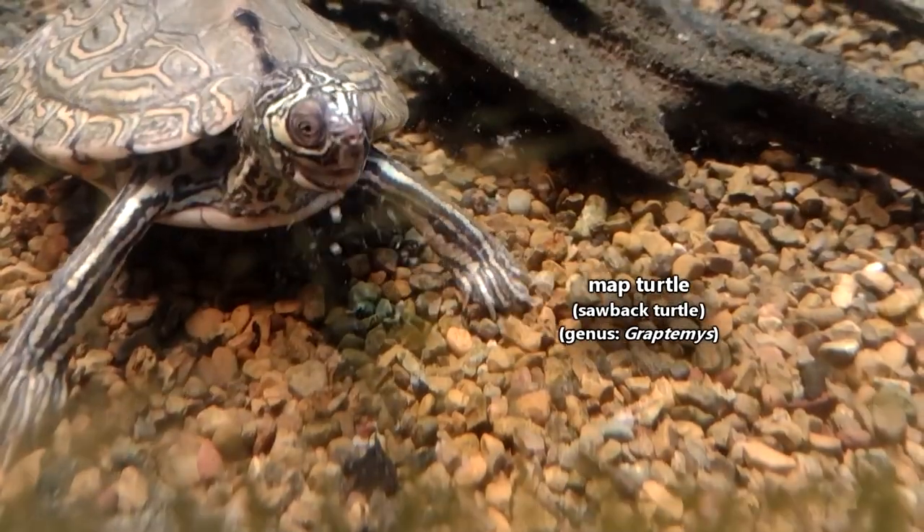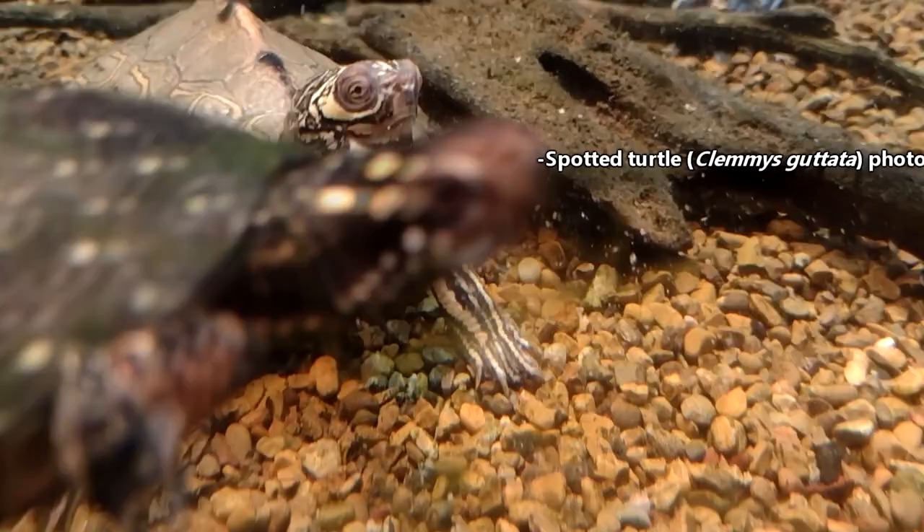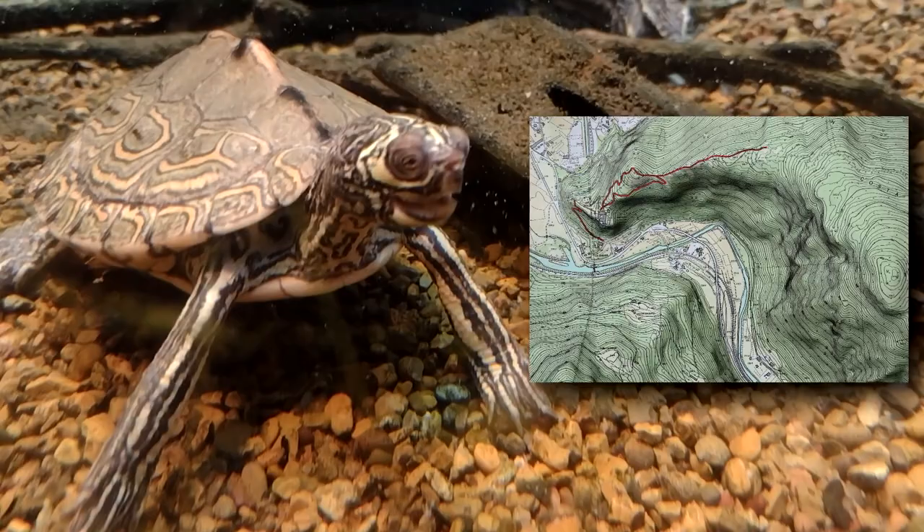Today on Animal Fact Files we're discussing map turtles. These reptiles get their common name from the intricate markings on their shells, which look like a topographic map.